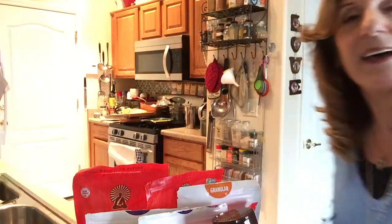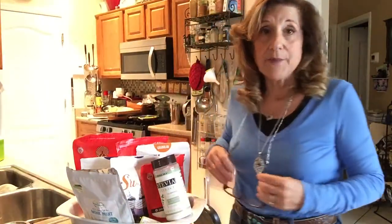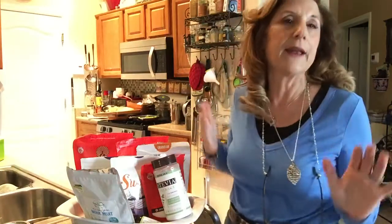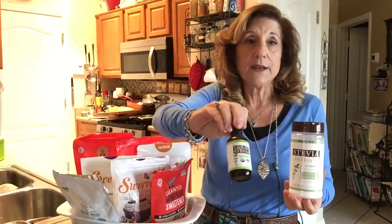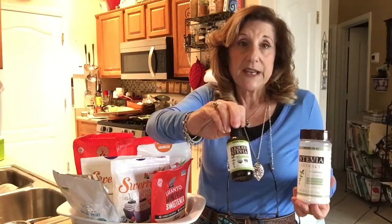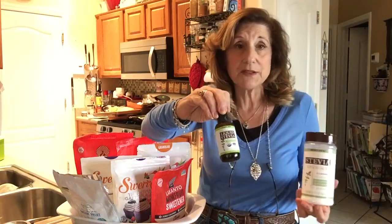A long time ago when I was first starting to switch over from Sweet and Low, which I used forever and was convinced was okay — only harmful to rats — I started using the liquid stevia sweetener. This is what allowed me to get used to the taste of stevia. I like this flavor; it's from Trader Joe's, $6.99 for a two-ounce bottle.